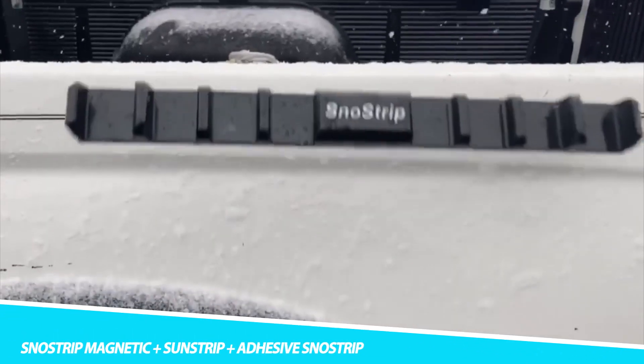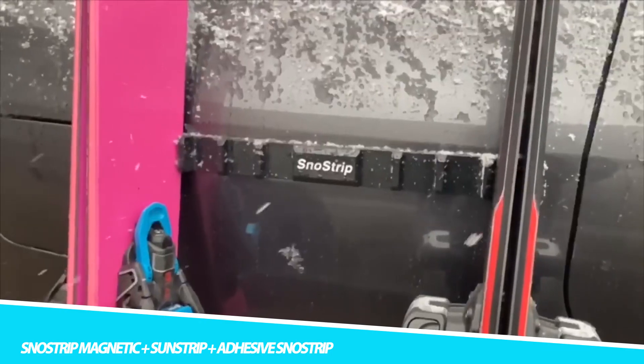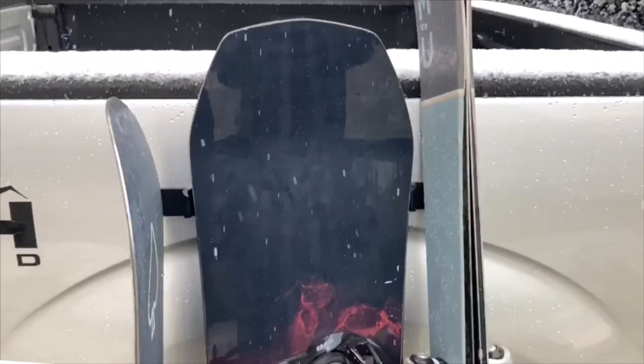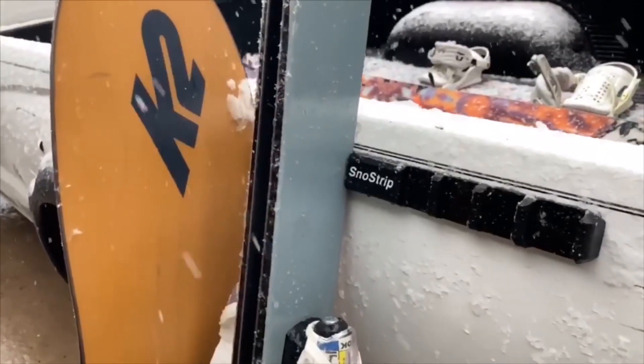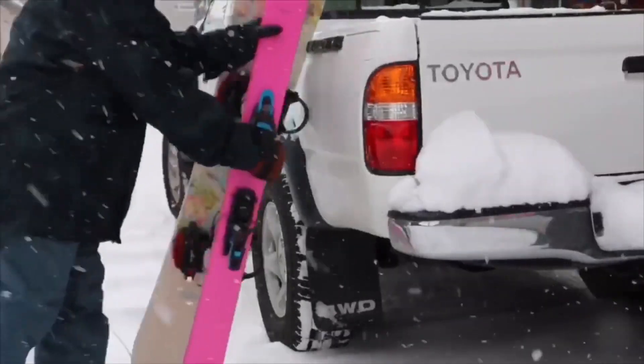Snowstrip Magnetic, Plus Sumstrip, Plus Adhesive Snowstrip. Snowstrip is a product that comes in three variations — magnetic, sumstrip, and adhesive snowstrip — all of which are designed to prevent snow and ice from accumulating on the windshield of a car or other vehicle.